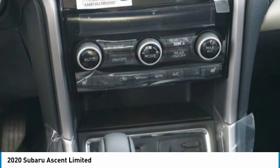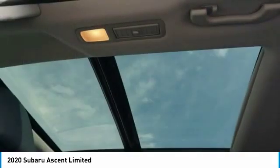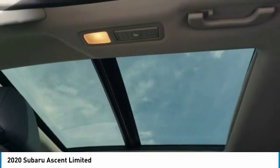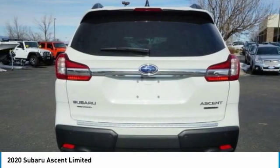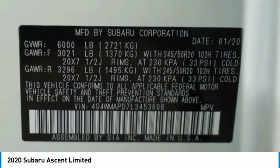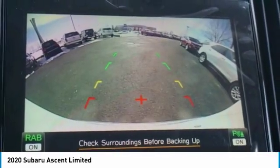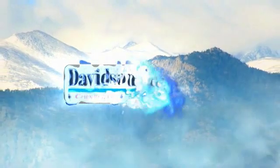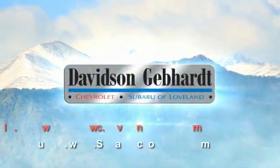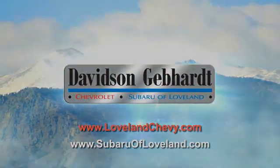Drive away with a great deal on this vehicle. Call or stop in today. Davidson Gebhardt Chevrolet and Subaru of Loveland are conveniently located right on I-25 at exit 259 in Loveland.